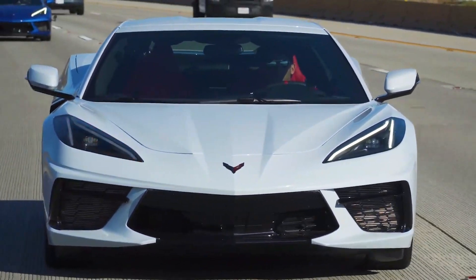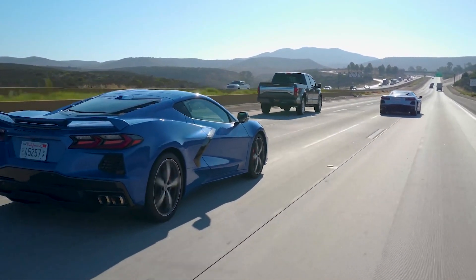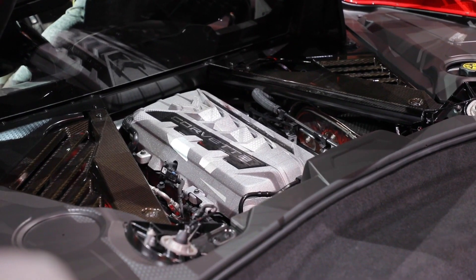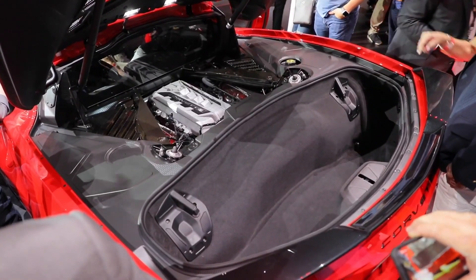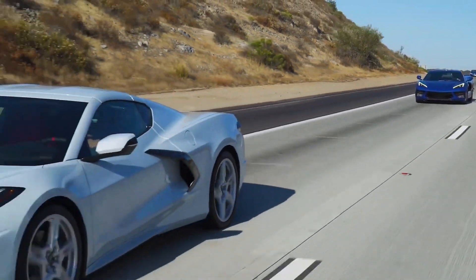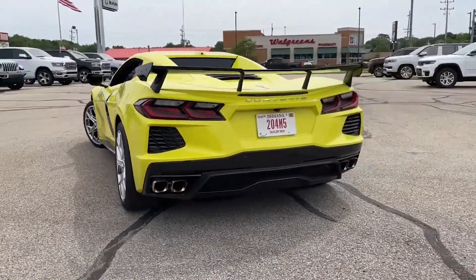The HO system gets 5 psi of boost that takes it to 665 horsepower, while the Stage 2 system — which was only recently announced — receives a boost of 7.5 psi that allows the car to produce more than 725 horsepower when running premium pump gas.